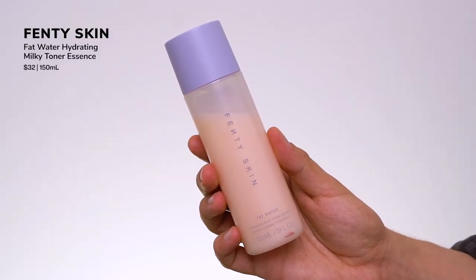Next, from Fenty Skin, this is their newest toner launch — the Fat Water Hydrating Milky Toner. If you notice, this is milky, not clear like the original Fat Water. It's more in line with that Lancôme Cream Skin vibe — a milky toner, like a light emulsion. You have the nice humectants plus oil-soluble ingredients in the formula, giving a little more emollient weight, hydrating and lightly moisturizing the skin. On skin it feels velvety and plush. It does have the Fenty Skin signature scent, but it's more mellow than the original Fat Water.